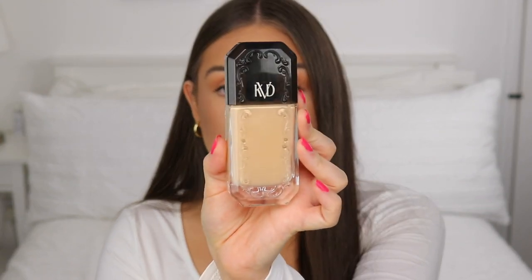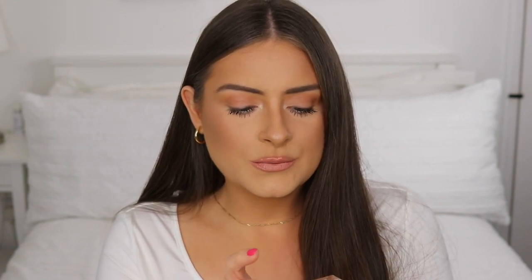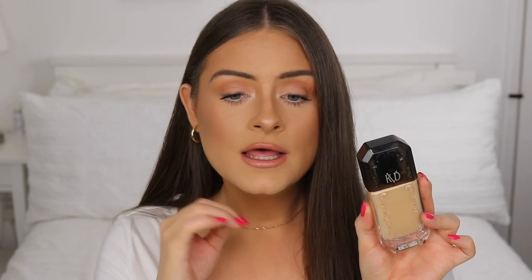I have a couple of foundations I want to get more use out of this spring. The first is the KVD Good Apple serum foundation — a really nice makeup-skincare hybrid, very lightweight and looks great on the skin. This is what I'm wearing today in shade Medium 54, which is a really good match for me when I'm not that tan. It's really watery — I wouldn't say completely serum-like in texture — but it's comfortable and lightweight.